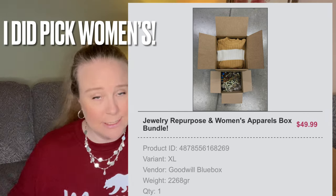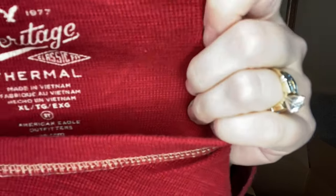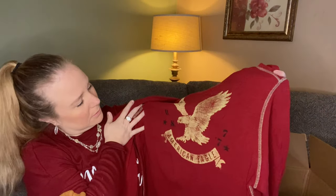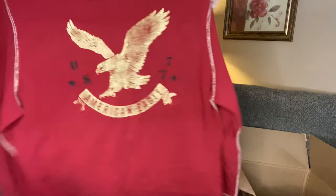I thought I picked women's, but maybe it wasn't just women's. I didn't think that I picked men's, but I kind of feel like I'm getting men's clothing. This is an American Eagle thermal shirt. And again, I don't think there's any major issues with it — I'm not seeing holes or stains or anything.